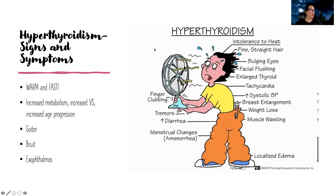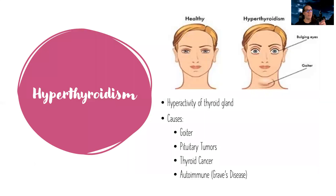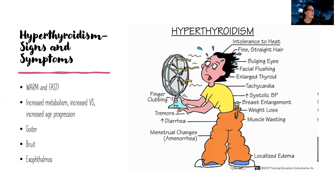What does a patient with hyperthyroidism look like? Think warm and fast. They have increased metabolism, increased vital signs, increased age progression — in other words, they age faster than they're supposed to. They can have a goiter, which is excessive size over their thyroid gland in their throat. They can have a bruit, which is kind of that whooshing sound heard over the gland. And they can also have exophthalmos — in this last picture you saw the bulging eyes, like she has in that top picture. That's what exophthalmos is.